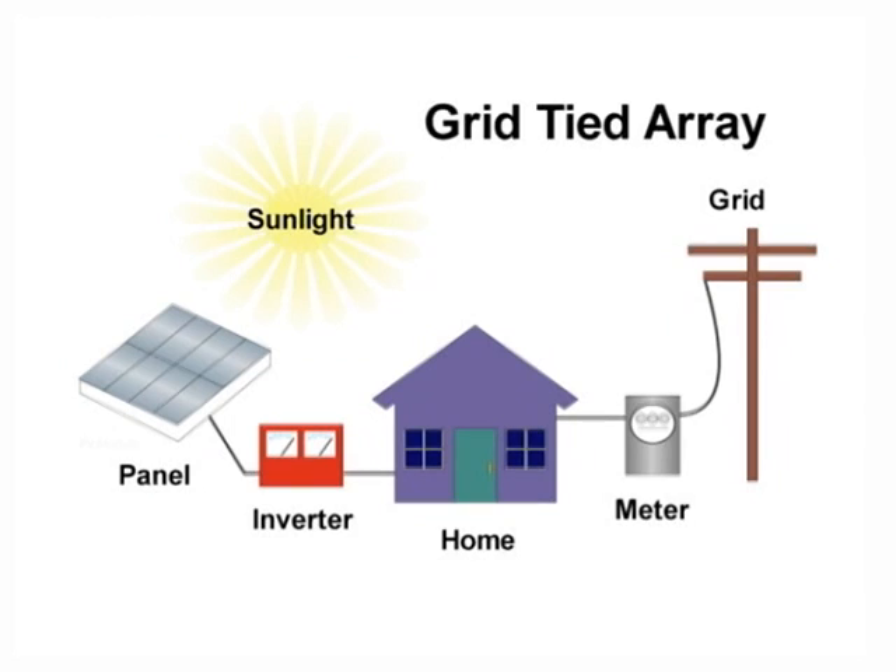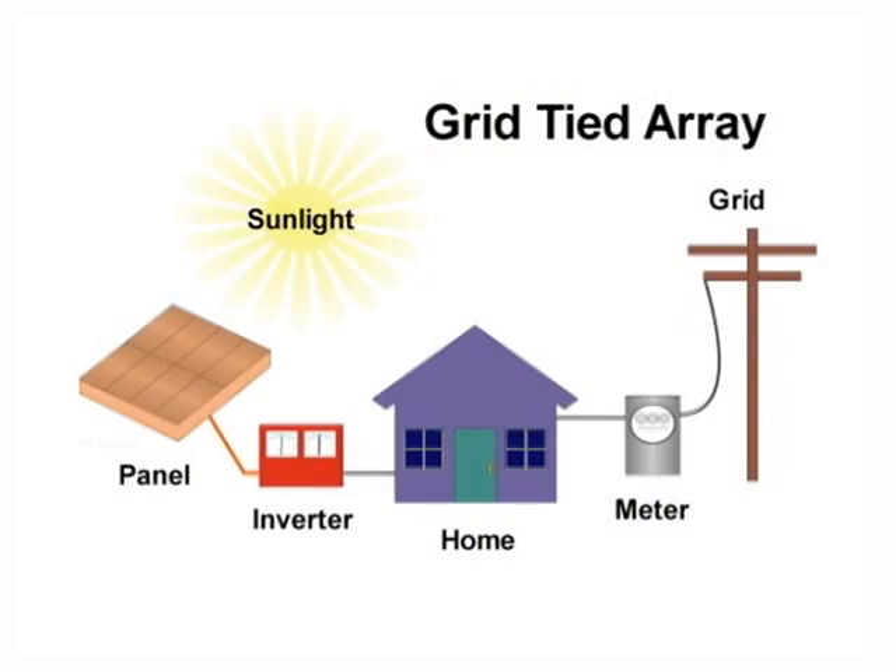With a grid-tied system, the direct current comes down from the panels and goes through an inverter, which converts it to AC electricity that matches the electricity on the grid. From there, it is either used in the home or it runs through a meter and out into the utility grid, and your next-door neighbor ends up using it.